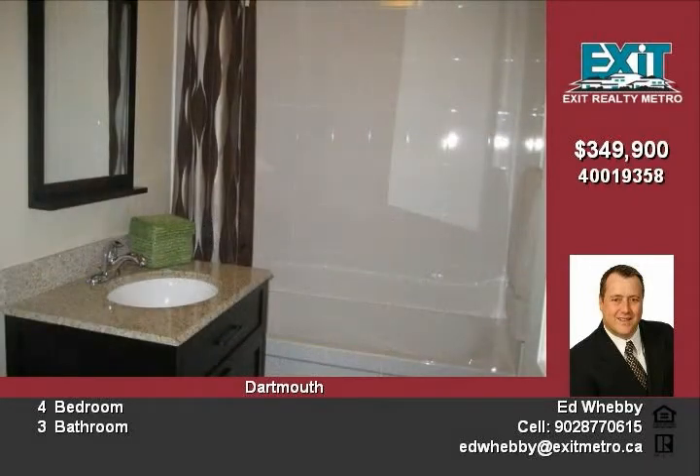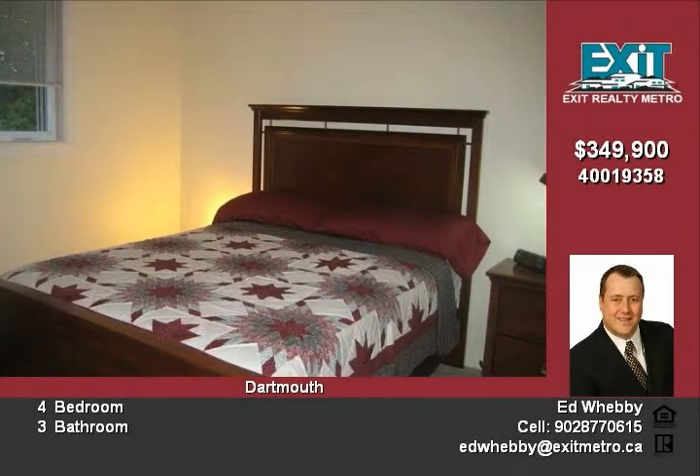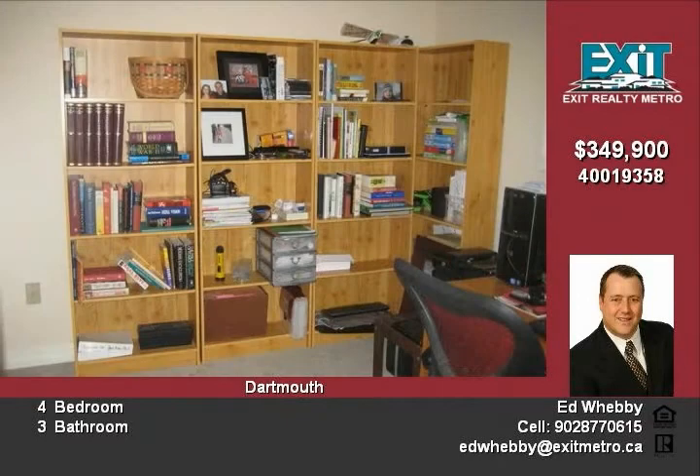The master is large and features a full, recently renovated ensuite. The main bath has also been renovated and features double sinks.